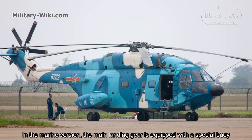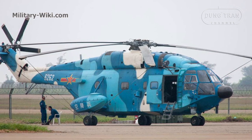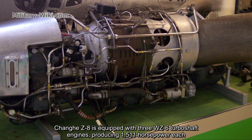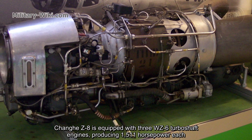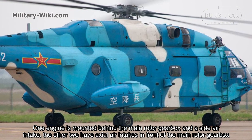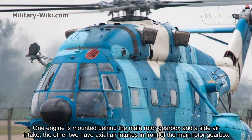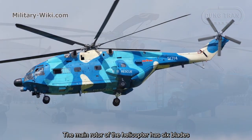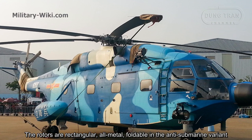In the marine version, the main landing gear is equipped with special buoys. The helicopter is powered by three WZ-6 turboshaft engines producing 1,511 horsepower each. One engine is mounted behind the main rotor gearbox with a side air intake, while the other two have axial air intakes in front of the main rotor gearbox. The main rotor of the helicopter has six blades, which are rectangular metal blades, foldable in the anti-submarine variant.